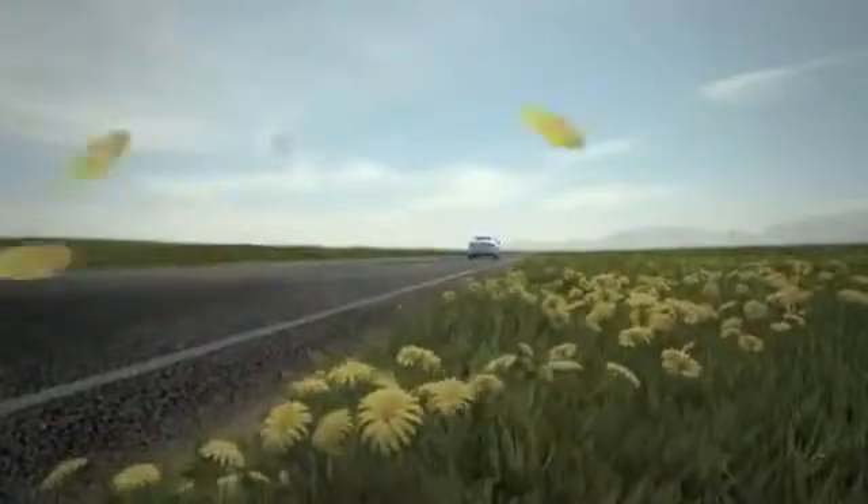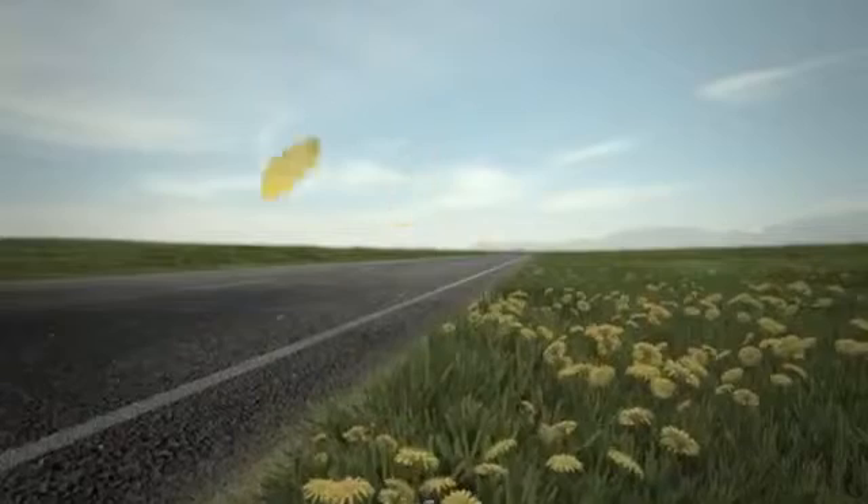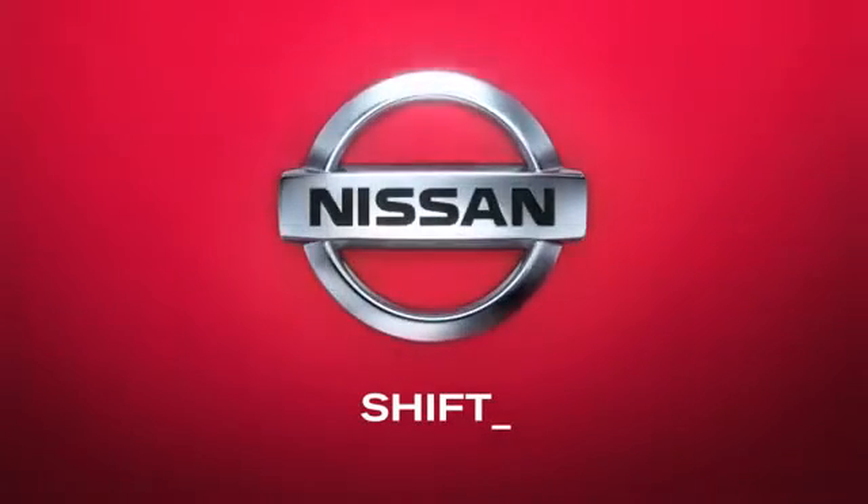Listen — now that's the sound of innovation. Nissan. Innovation that excites.